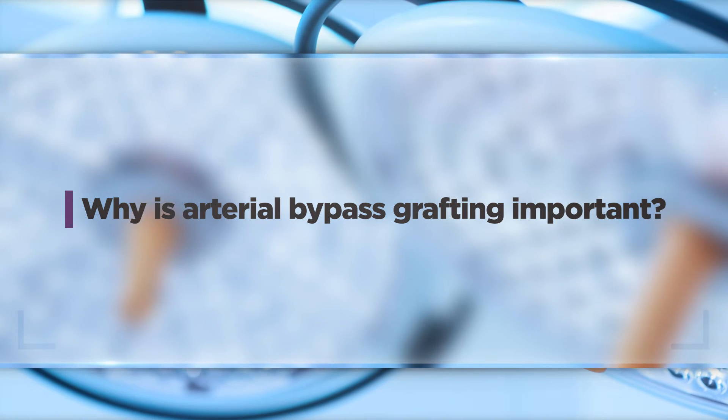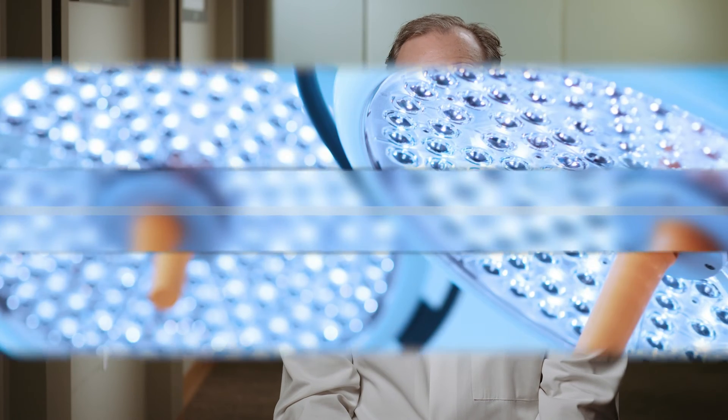Arterial grafting is important because it is more durable, so you're less likely to need a second intervention such as a stent or even repeat bypass surgery, because the artery will stay open and continue to bypass blood around the existing blockages. Whereas a vein graft used as a bypass may not be open ten years after surgery, and if that artery is important you could have symptoms requiring treatment in the future.